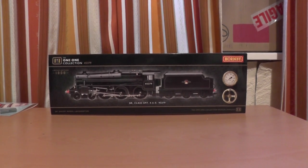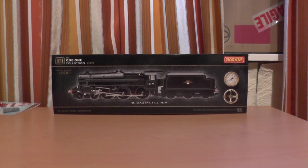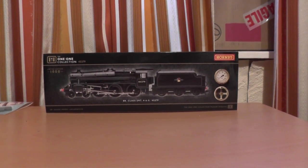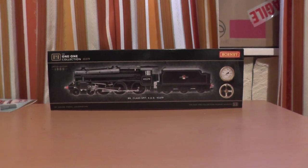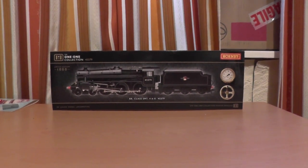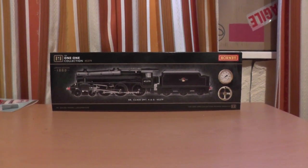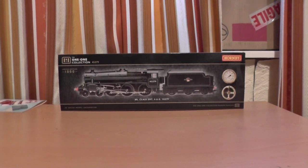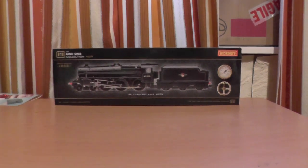Hey there guys, my name is Wakefield Trailer and welcome back to part 2 of the 1-1 Collection 45379, which is the class BR5MT. Hornby sent this at the time of me filming this morning, and the time is now half past 4, so this is a fair few hours after I received it.